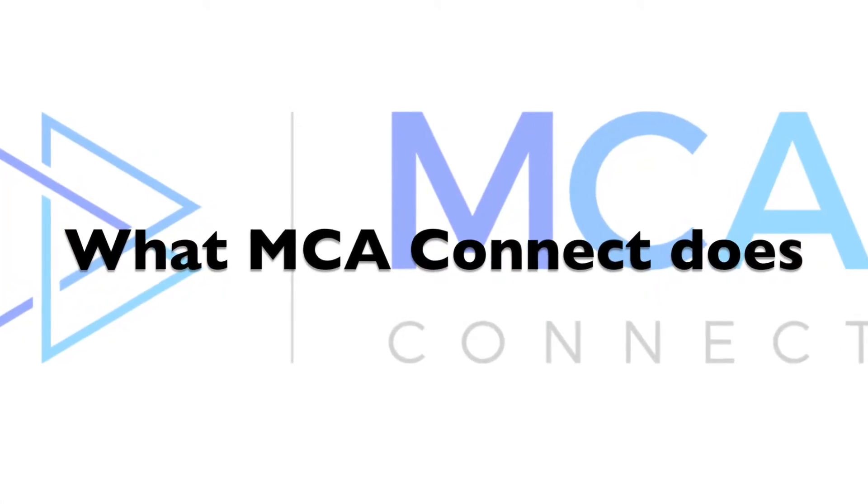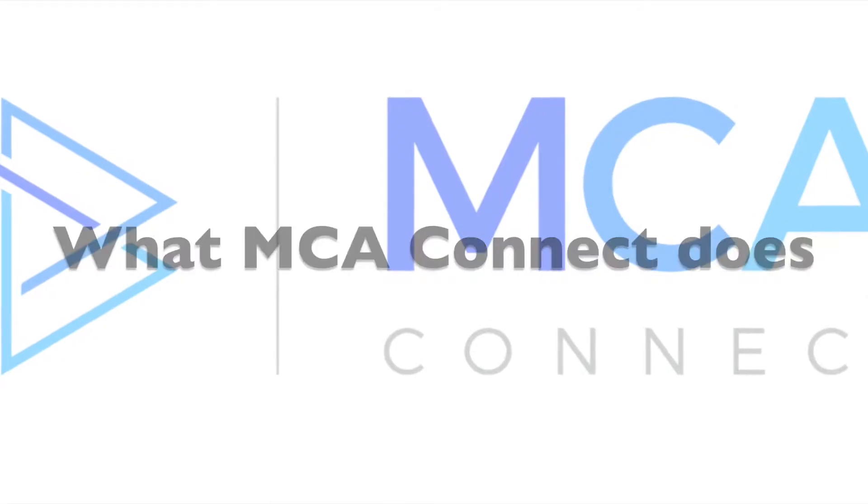A Microsoft partner is there to help customers implement Dynamics 365 and really take them through a successful implementation, and then also support them thereafter. The purpose of MCA Connect is to really be the backbone for a customer and have a successful implementation, because without us, I really don't know if you could lead your company through a successful ERP implementation.